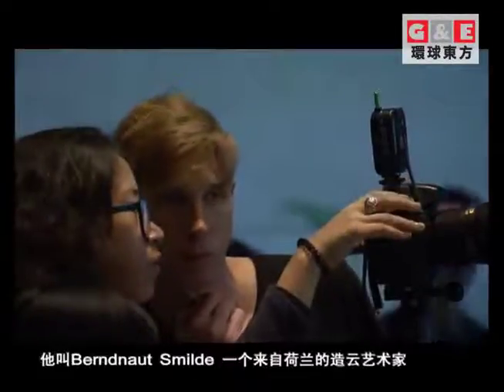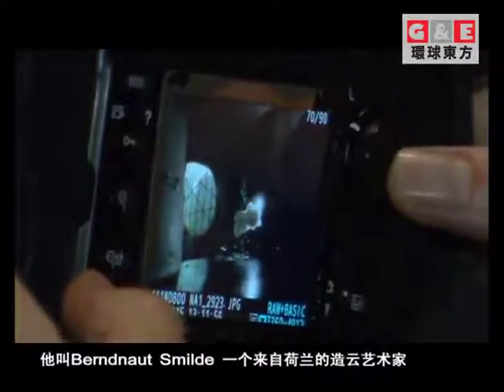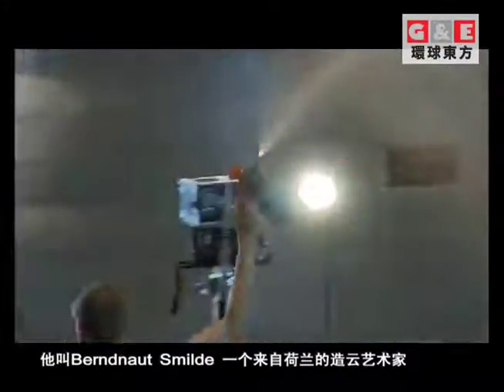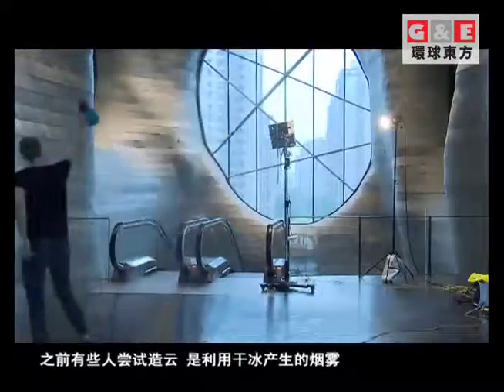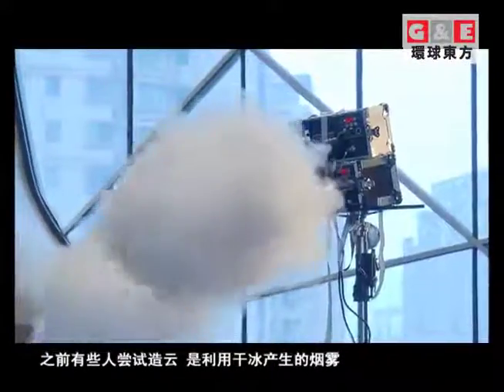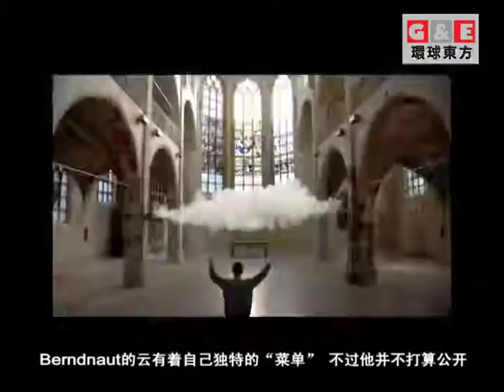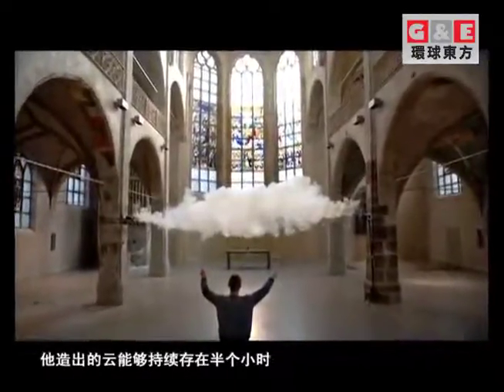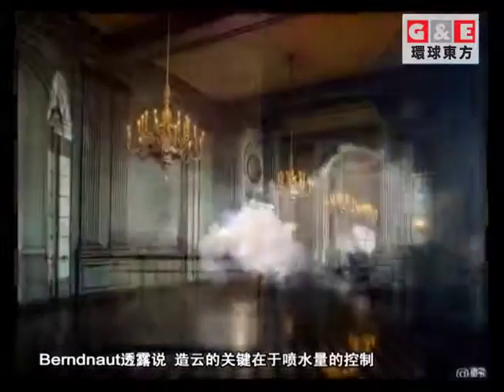He is Bernard Smild, a Dutch artist who rose to fame for actually creating a cloud. Generally people use dry ice to create clouds, which is actually smoke. But Bernard Smild uses his own secret way to create these feats of climatology, and his clouds stay formed for half an hour. The only tip he would give us is that the water he uses is the most important part.